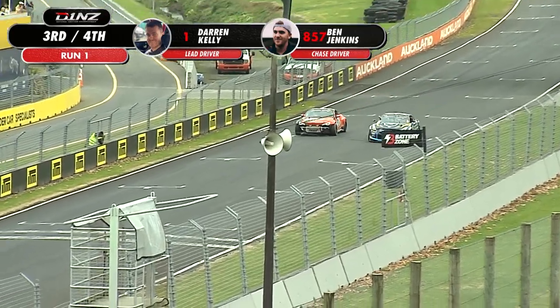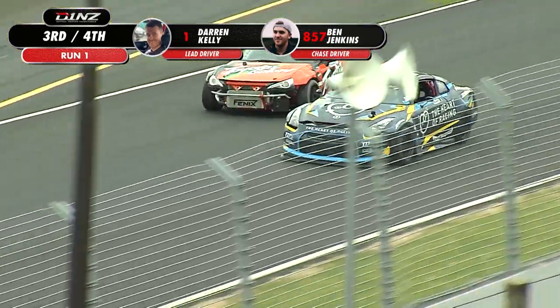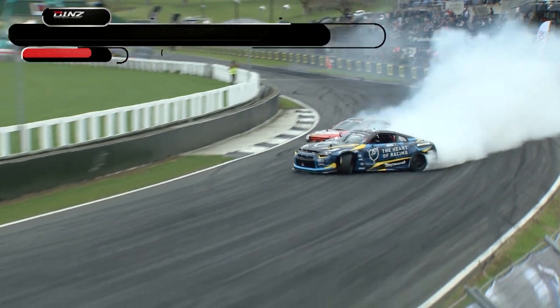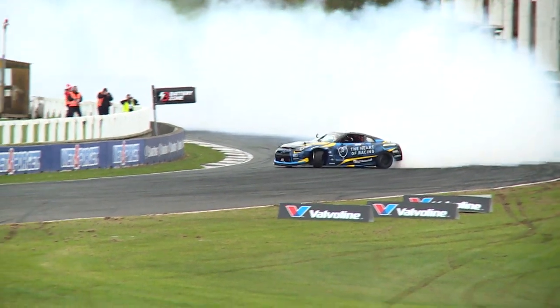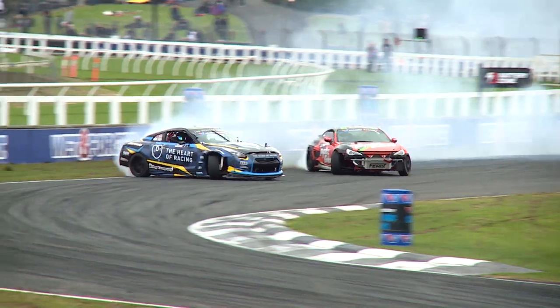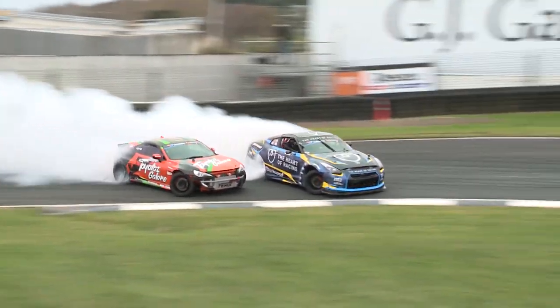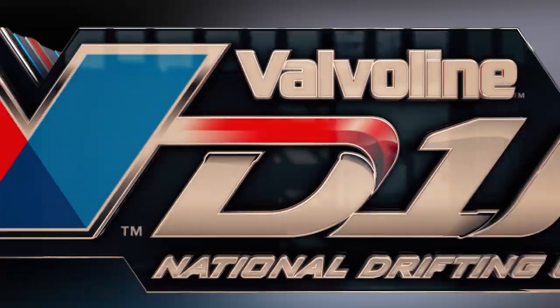You all right? Yeah, I'm fine — we'll go fix this car and get into the battle. I definitely want to see a result out of that one. Unfazed by the contact earlier on is the pair of them — Darren Kelly and Ben Jenkins now in the battle for third and fourth, firing through that turn one sweeper. Such an incredible sound firing through here as they switch on into the second half of the section.